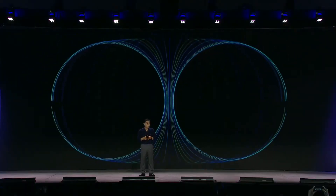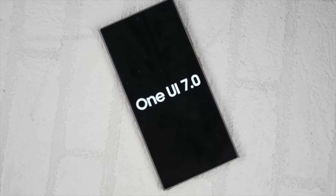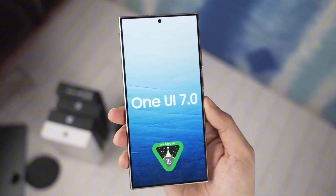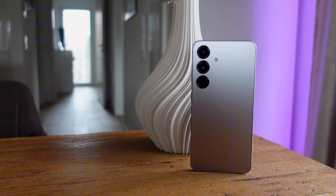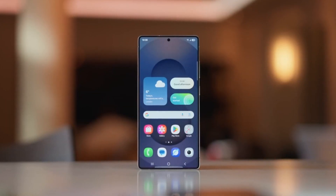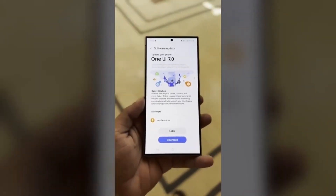Samsung is finally rolling out the long-awaited One UI 7 update, and if you own a Galaxy phone, this is big news. The official rollout starts on April 7, 2025, and Galaxy users have been eagerly waiting for months. But now the wait is almost over. If you own a Galaxy S24, S24 Plus, or S24 Ultra, you're first in line. Samsung has spent months testing the beta version to make sure everything runs smoothly, and now the stable update is ready.